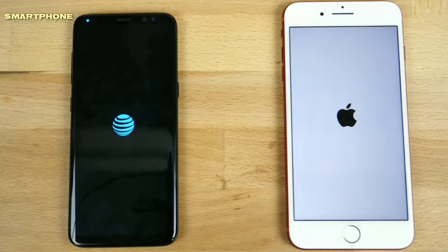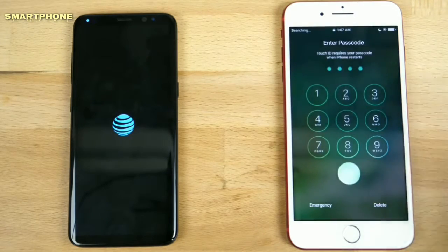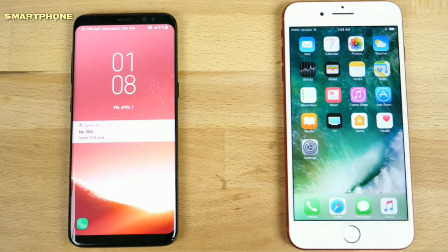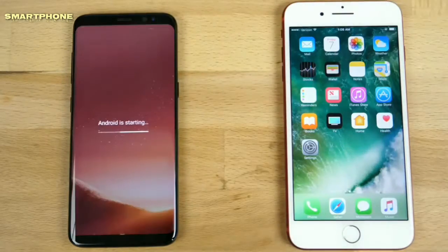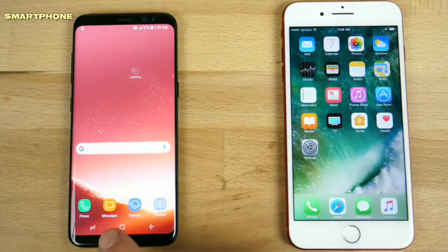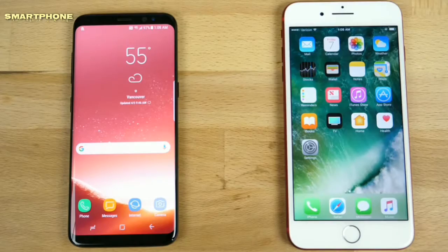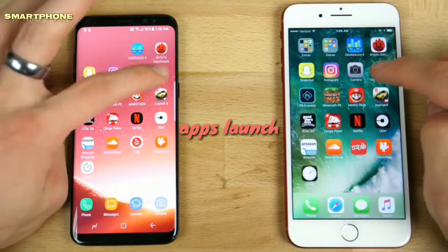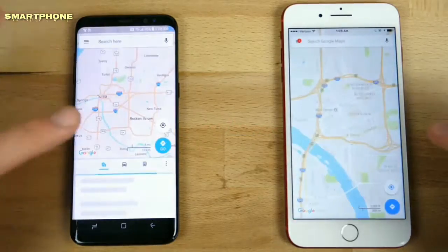It's a curious decision to ship Android 7.0 and not 7.1.1 or something. Anyway, the iPhone is first to start up here, even with a passcode — considerably faster actually. Although we only start up our phones maybe once every few days, so not that big of a deal.